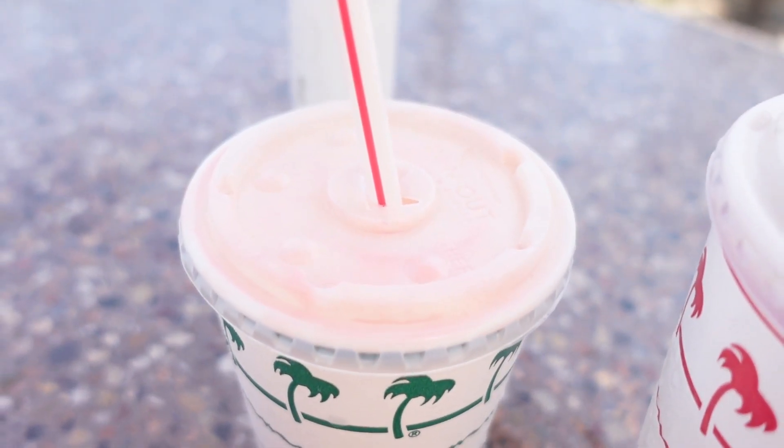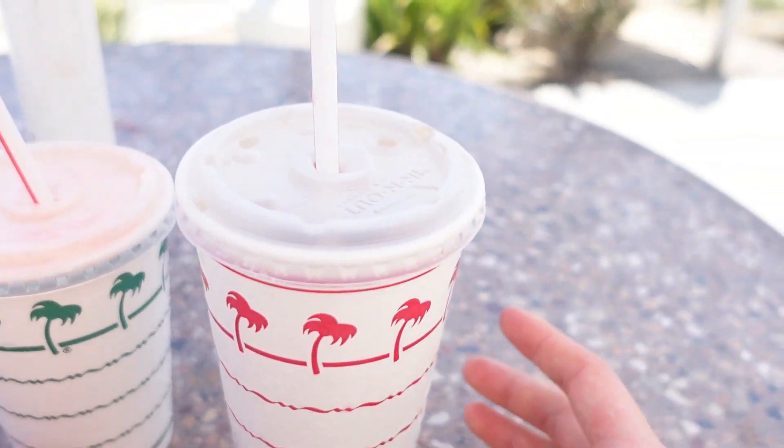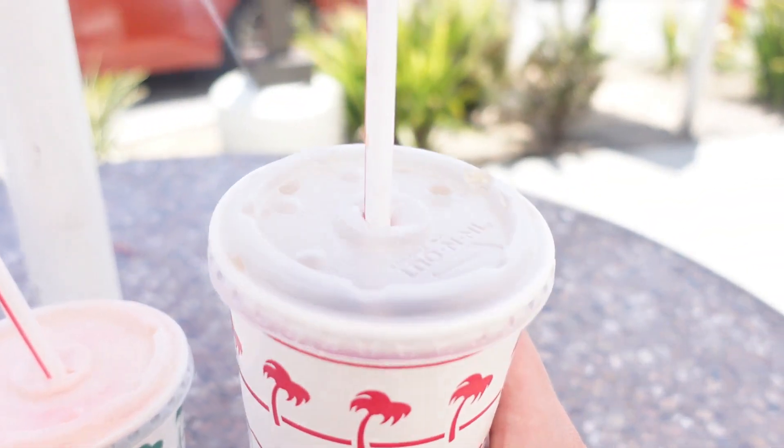And here's the strawberry milkshake that I got, and my medium drink which is Coca-Cola.